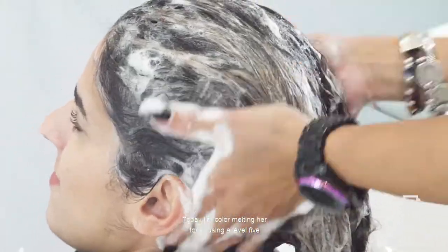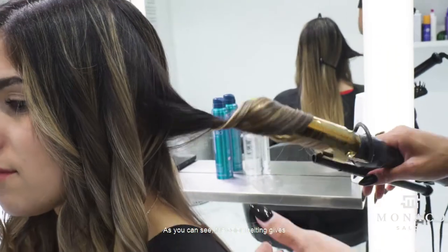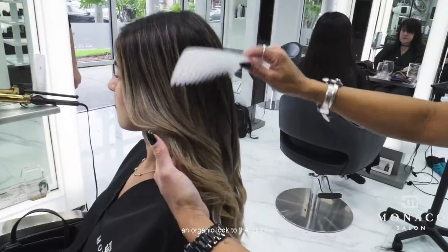Today I'm color melting hair toner using a level five melted into a level nine using Paul Mitchell's De Demi. As you can see, the color melting gives an organic look to the color.